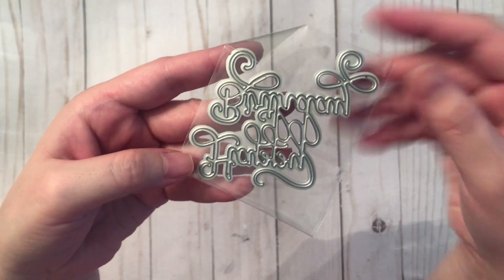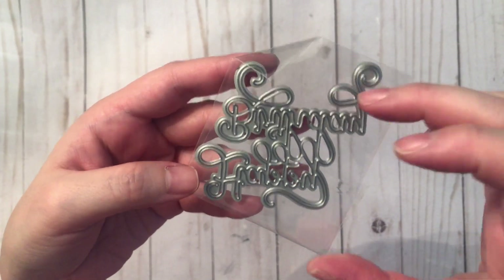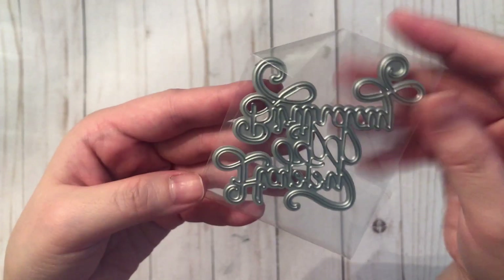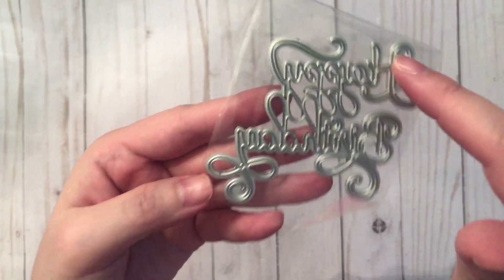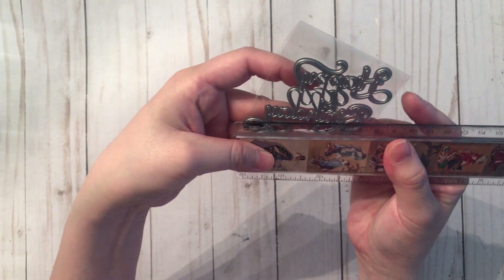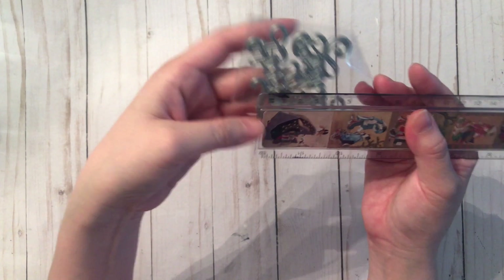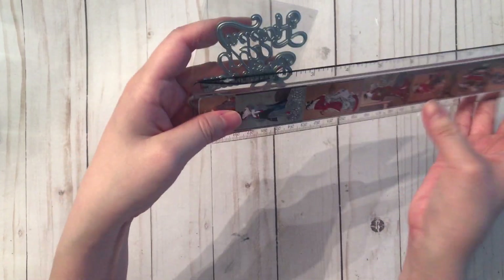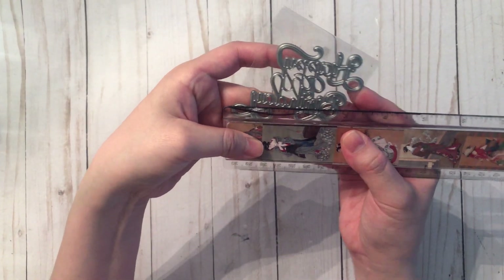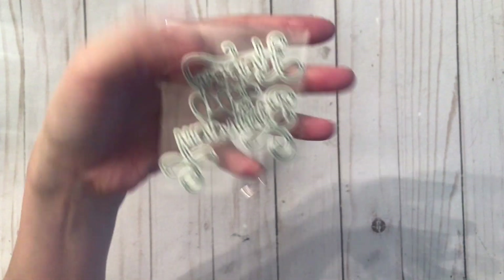Next I have a happy birthday die. All my happy birthday dies in my stash are massive and I really wanted a smaller one. This one is super cute — it's very ornate, in a script form. It is about eight centimeters wide and about six centimeters tall, or about three inches wide and about two and a half inches tall. Really, really nice die.